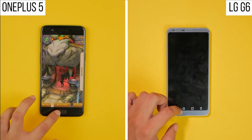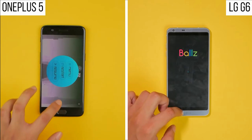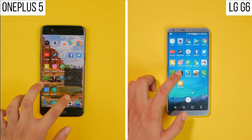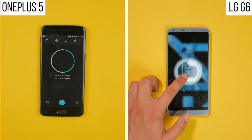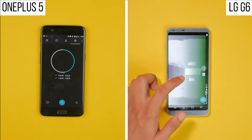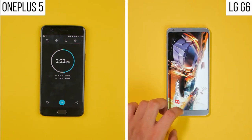At the Balls application, the OnePlus 5 manages a full round's lead over the LG G6, and it finishes uploading the rest of the applications, completing the entire test in 2 minutes and 23 seconds, whereas the LG G6 is still loading up Smash Hit. The G6 completes the first round of the test in 3 minutes and 8 seconds.